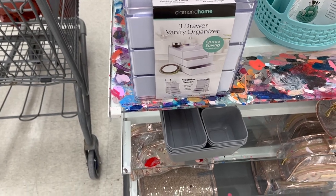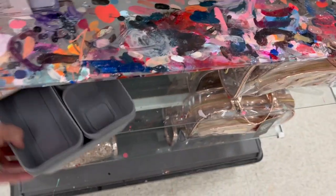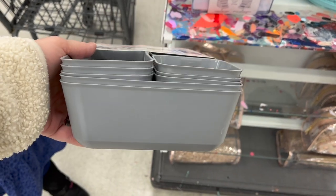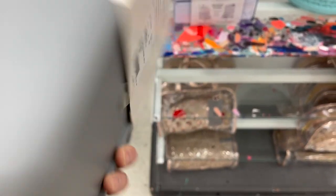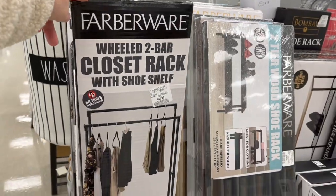A three-piece vanity drawer organizer for $19.99. And this is great — Think Space 12-piece tray organizer for your bathroom cabinets for $19.99. That's a really good price.